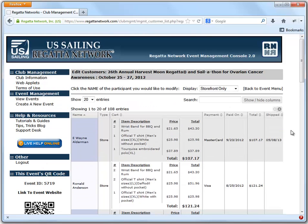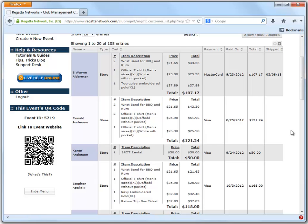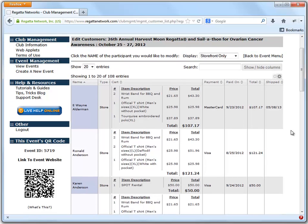Hopefully this will make it a little easier for you to keep track of who's registered, who's purchased items through the storefront, and what the status is of their shipment. If you have any questions, please feel free to give us a call. This is Ken Taylor from US Sailing Regatta Network. The number here is 866-987-2638. Thank you.